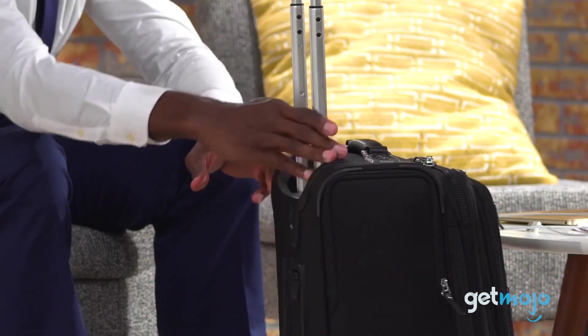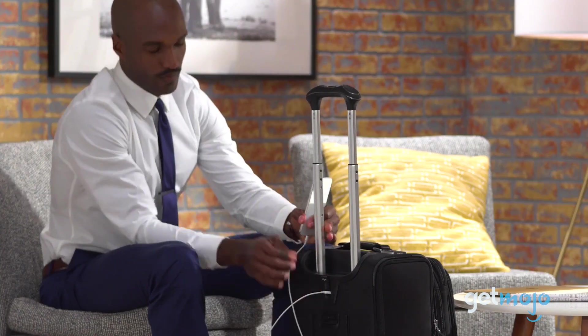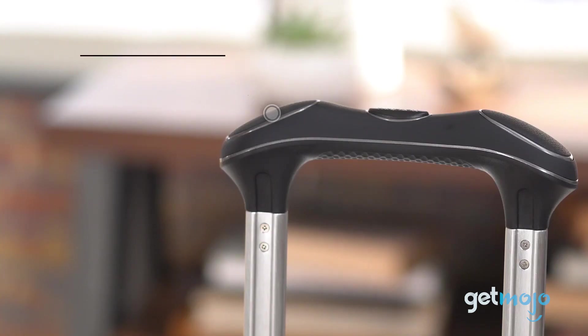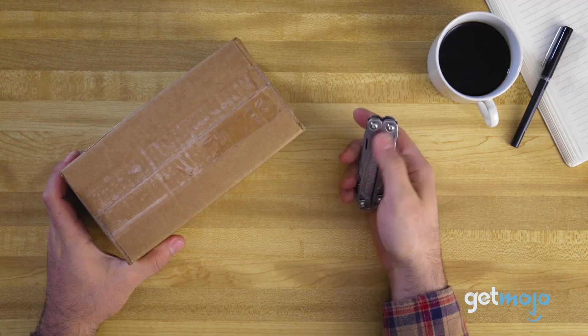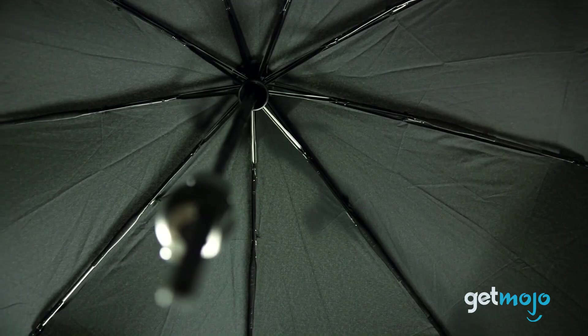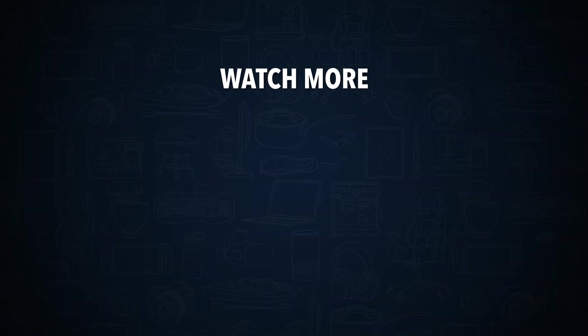So which of these long-lasting products should you buy? Something is only worth owning forever if you're actually going to use it. If you're not a big traveler, for example, then a carry-on suitcase is unlikely to get used. However, something like a multi-tool is a great purchase, as pretty much everyone is going to need tools at hand for odd jobs from time to time. Stay tuned to GetMojo for the most complete video product reviews. Check out this other recent clip from GetMojo and be sure to subscribe and ring the bell to be notified about our latest videos.